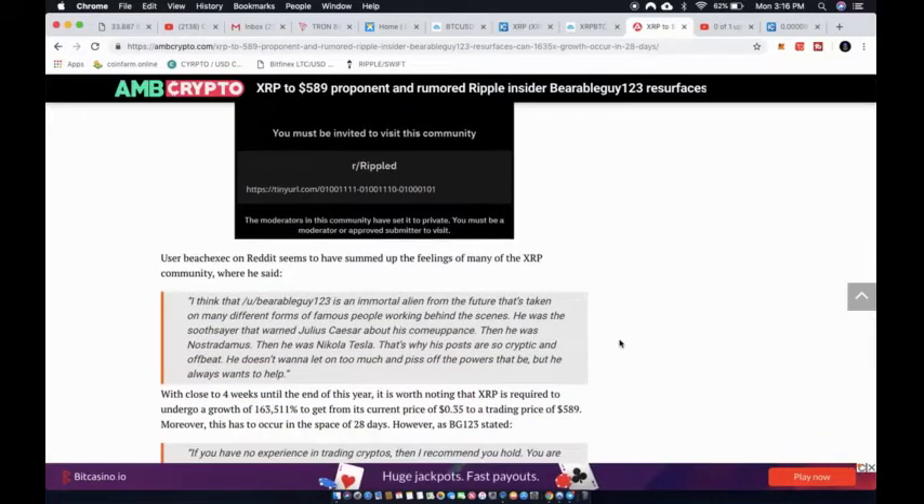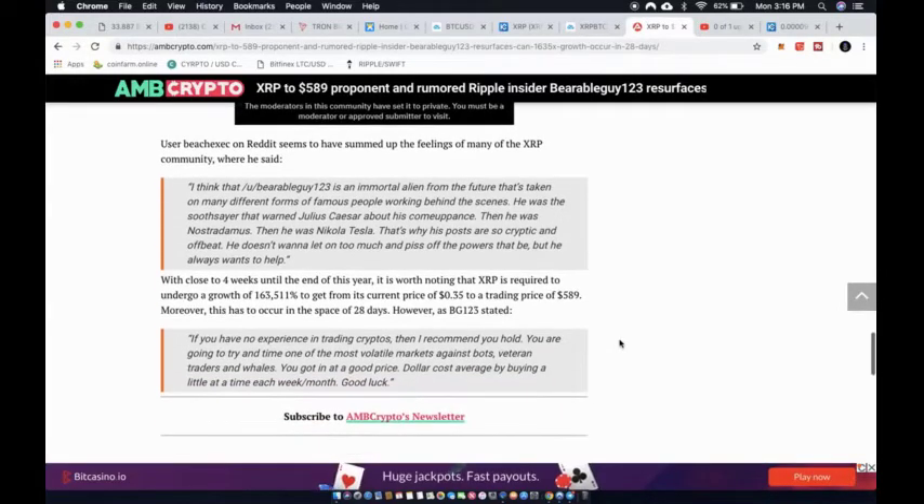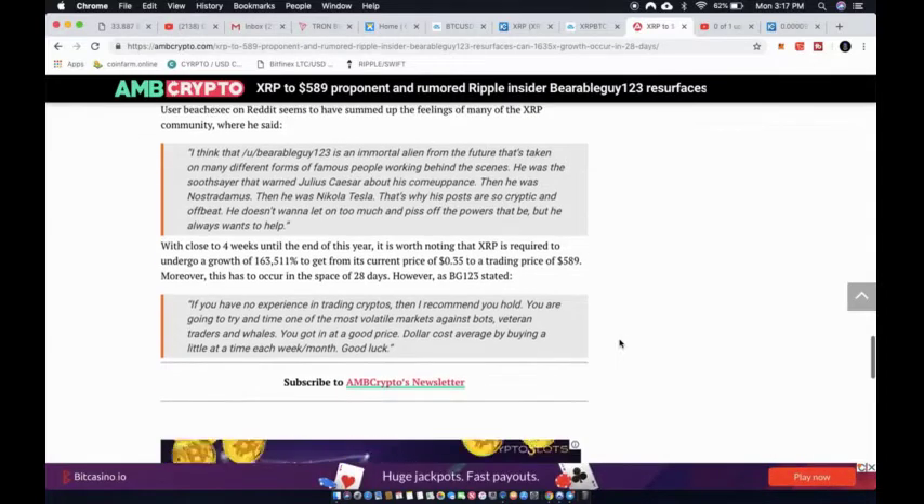The subreddit has not been reactivated, but the message on the board now redirects to a YouTube video of Queen performing 'Don't Stop Me Now.' One Reddit user, beach_exec, summed up the feelings of many in the XRP community, jokingly saying that Bearable Guy 'is an immortal alien from the future that's taken on many different forms of famous people working behind the scenes.'